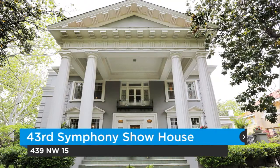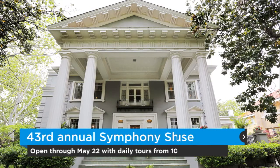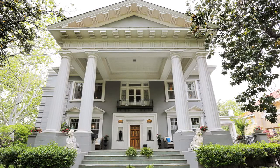We're here to talk about the 43rd Symphony Show House, which runs from May 7th through the 22nd. The show house runs each day from 10 to 4, except for Sundays when it runs from noon to 5. You can purchase tickets at okcorchestraleague.org, at any of our ticket locations, which are also listed on our website, or you can purchase tickets at the door.